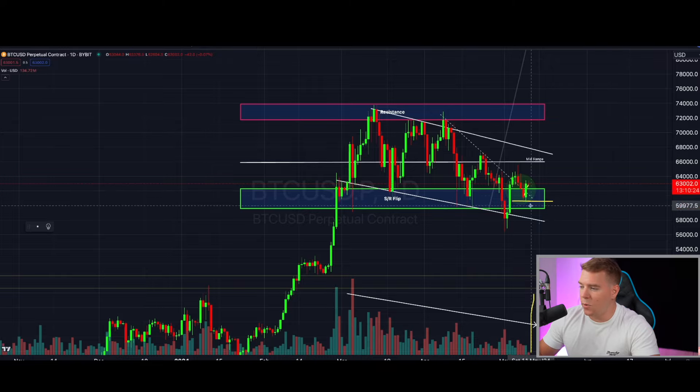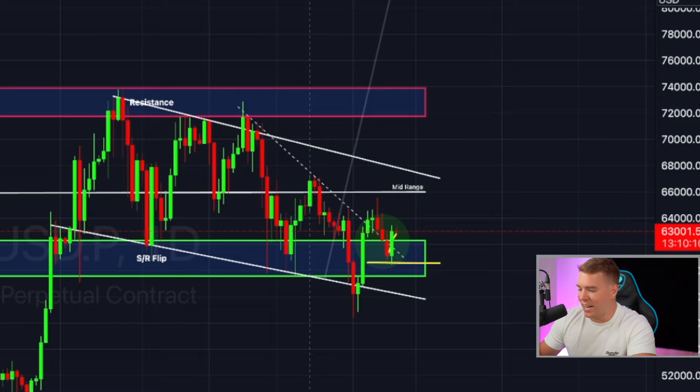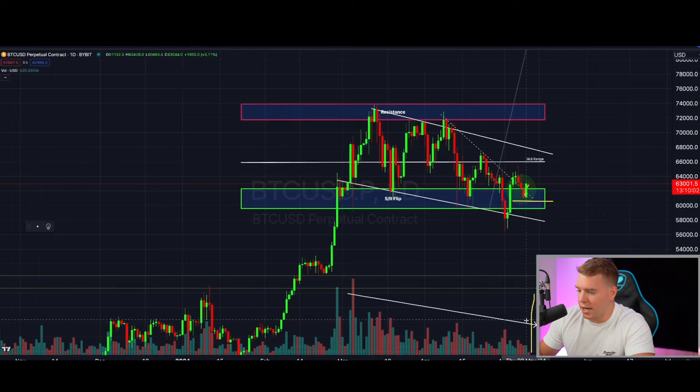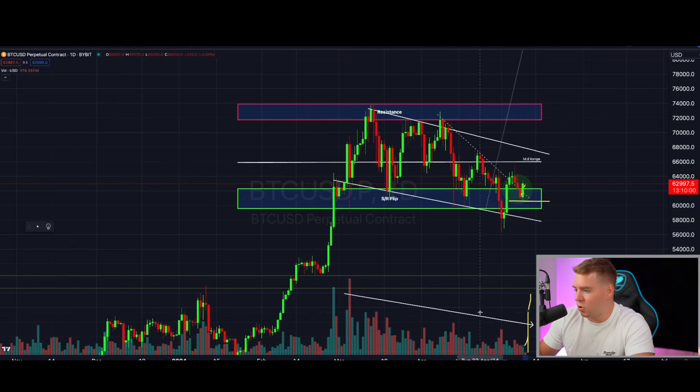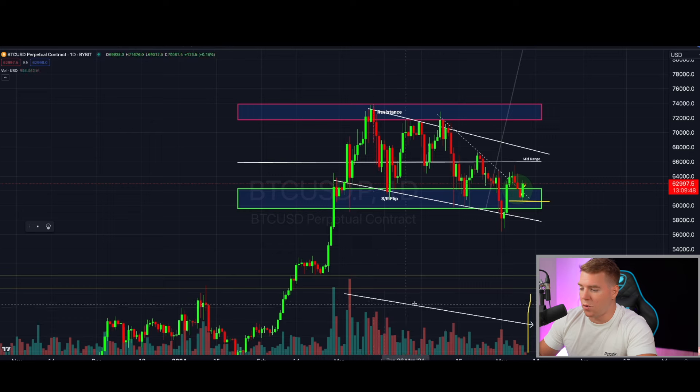Yesterday was a really good day because we got a nice bounce back to the upside to the $63,000 area that we are right now also holding. But I actually saw that what happened didn't match what I was expecting — I was expecting massive volume to the upside, basically breaking the downtrend. This was not the case yet, so you have to be a little bit careful when you get a move like this without a break of the downward-sloping trend on volume.